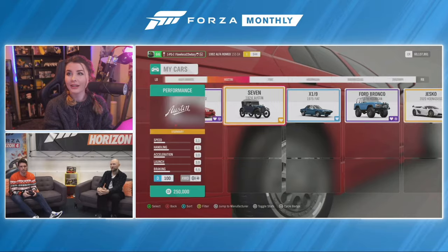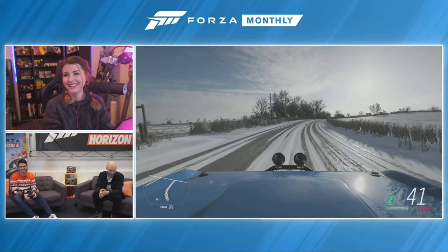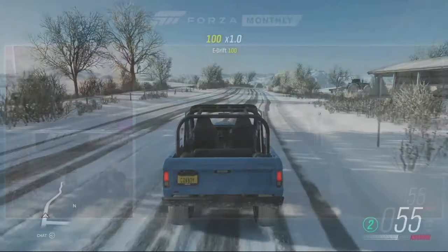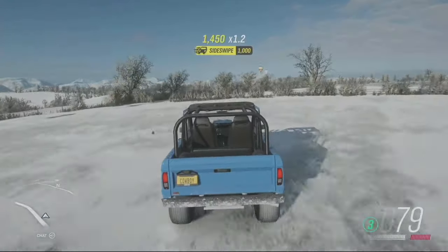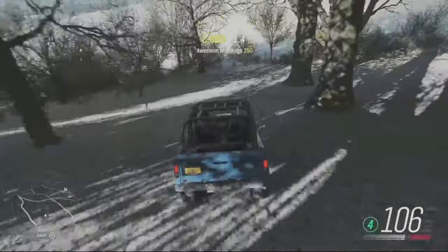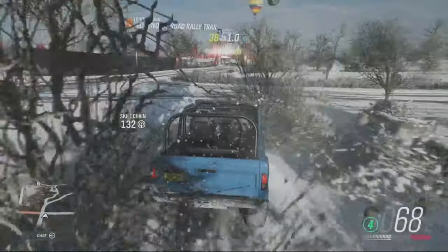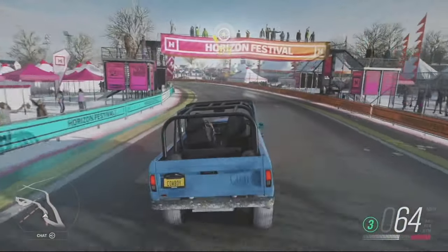The Hoonigan Bronco is based on a 1974 Ford Bronco — this is actually Ken Block's wife's car, and you can unlock it by completing the Ken Block and Roll Championship in autumn. What's great about this car is it's really fun to take off-road, jump over things, and do danger signs. There's a video online where it jumps over a McLaren 720S. It's got 435 brake horsepower and does 0-60 in about seven seconds, which is really impressive given how big and heavy it looks.